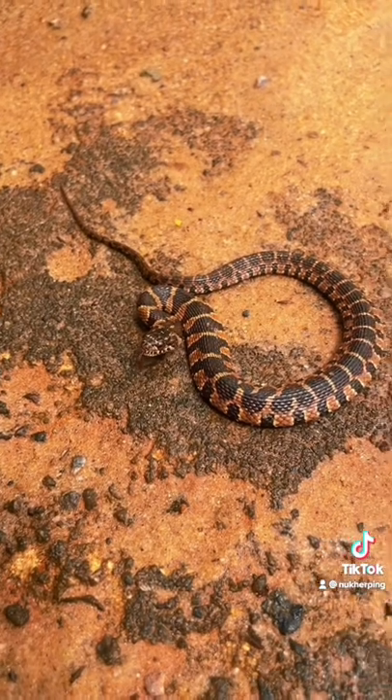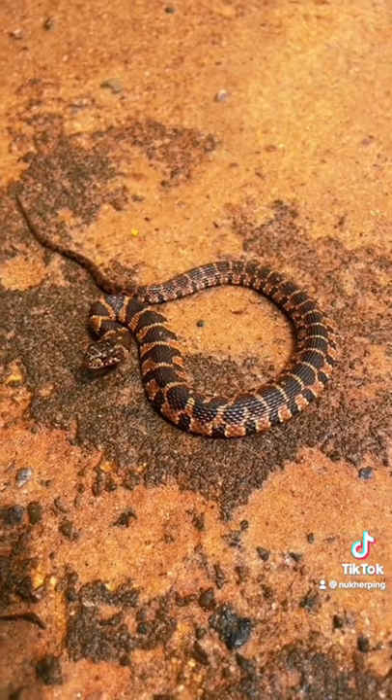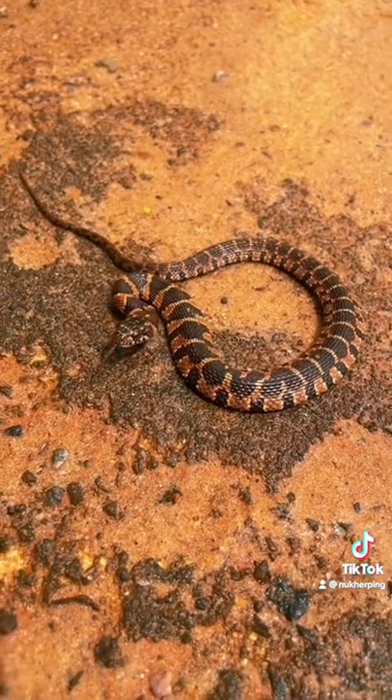Alright guys, so we was over here at another location. I found a banded water snake. I think it's the same one that we usually see, but it's pretty cool find.